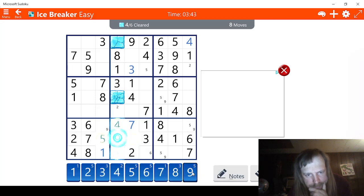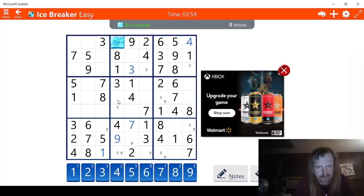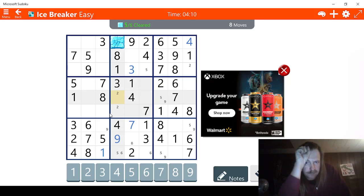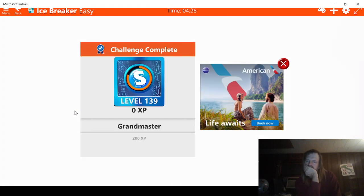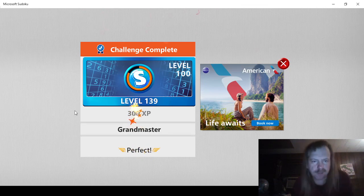We need to be completely sure on what we do next. Let me check twos again — this could possibly be a two. This was a seven, so we have seven, eight, nine — we still need a six. We're definitely better off — this has to be a one, we can just take it from the side. That was fun. That'll get us 300 points — doesn't seem like much, but it all adds up.